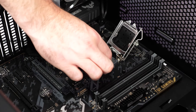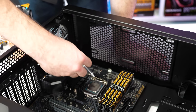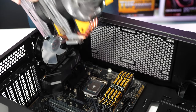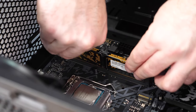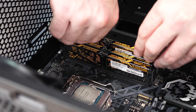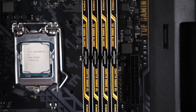EVGA's situation is much more extreme, but the sentiment is similar — they couldn't achieve what they wanted, and they were being very disrespected as a partner of 20 years. I don't expect other AIBs to follow suit necessarily. The major manufacturers have a very diverse portfolio — they make motherboards, monitors, power supplies, memory, storage. They're so diversified that they can absorb NVIDIA mistreating them to some degree. EVGA had less of that — wasn't it something like 80% of their revenue came from GPUs? That makes it much harder.